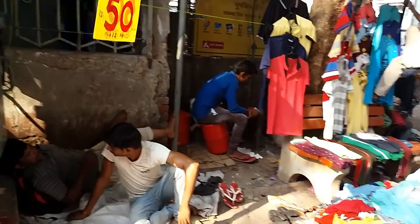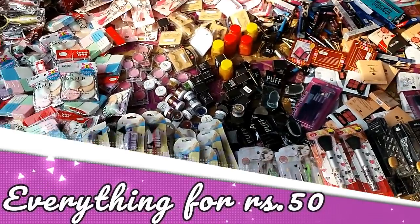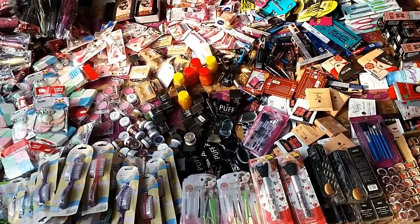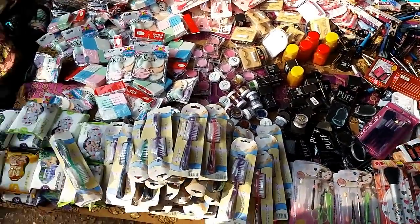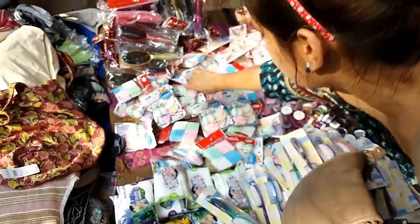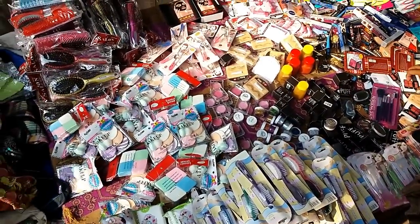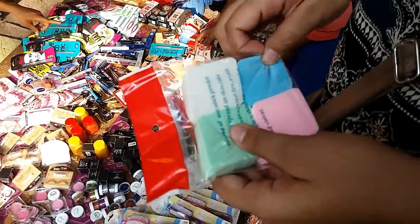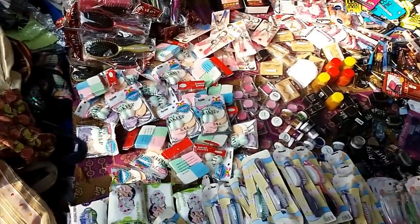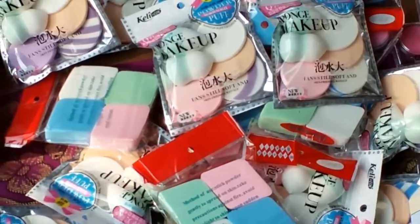Moving on, there are some vendors selling cosmetics for rupees 50, and I have purchased a few from there — I'll show them to you guys in my next haul video. These contain makeup sponges, beauty blenders, nail paint removers, and loose pigments. I also purchased the dupe of the MAC loose pigment from here, along with various other makeup stuff. This is an Adios blusher.